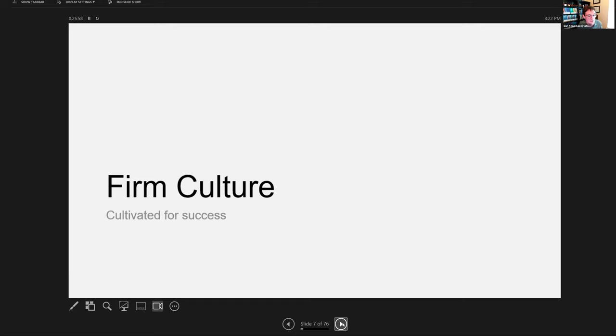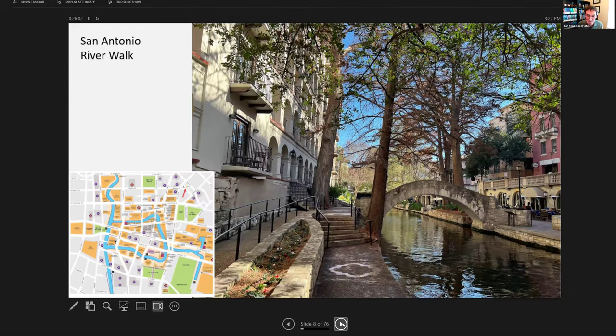Firm culture cultivated for success. I have my chat open, so if any of you have questions or comments, throw them in there. I'm curious if any of you have ever been to San Antonio, Texas. It has the most amazing several-mile meandering river one level below the street throughout the entire city — the blue river on the left, and here's an example on the right. When I came for my day-long interview in January 2020, I never imagined seeing this in South Texas. It's a really beautiful city — the seventh largest city in the United States.